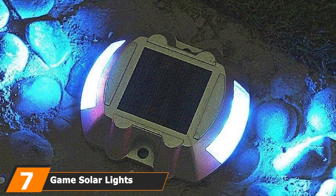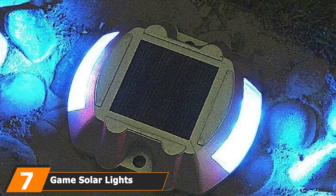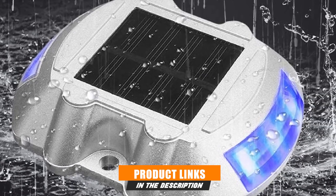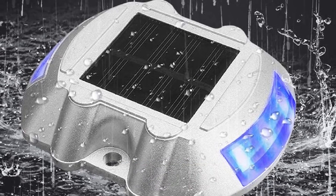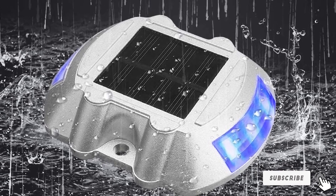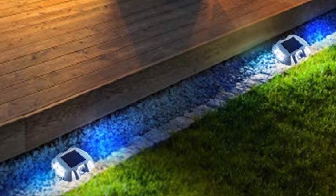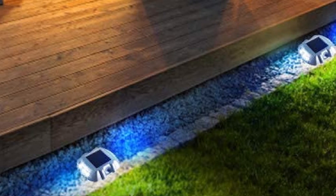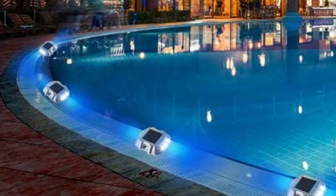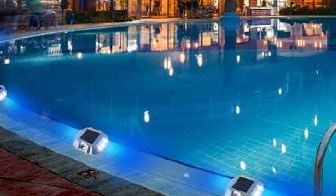Moving on to the next and number 7 with Game Solar Lights. The Game Solar Light is made out of high-quality ABS plastic material that can withstand weather conditions. This light is also heatproof, rustproof, and dust-resistant due to its seal-tight construction. This product is very versatile as you can also put the Game Solar Light in a pool for a fun, colorful, and brilliant display of light. If you don't want to place it in your pool, the Game Solar Light comes with an integrated hanger. Thus, this light can also be hanged from your patios, trees, ceilings, and the like to create that fun, disco vibe.